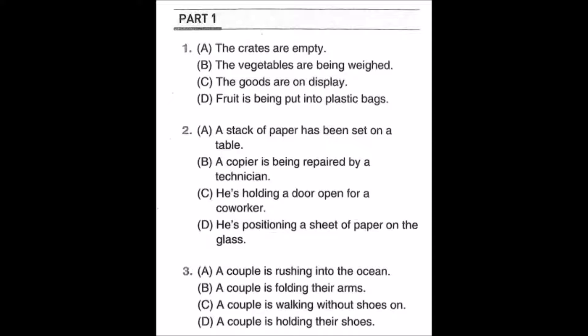Number three: look at the picture, mark number three in your test book. A: a couple is rushing into the ocean. B: a couple is folding their arms. C: a couple is walking without shoes on. D: a couple is holding their shoes.